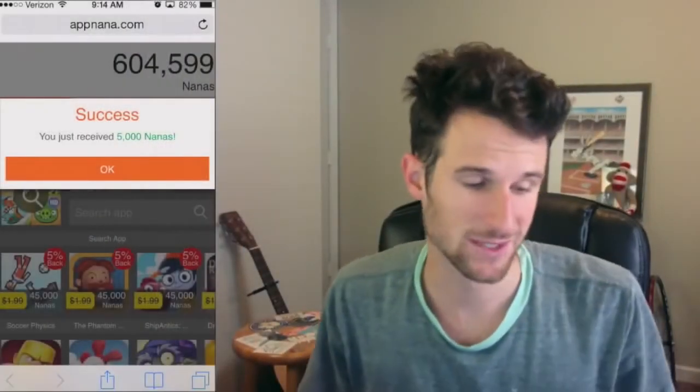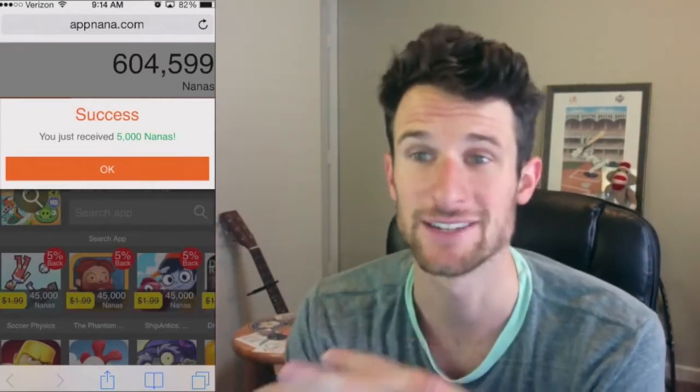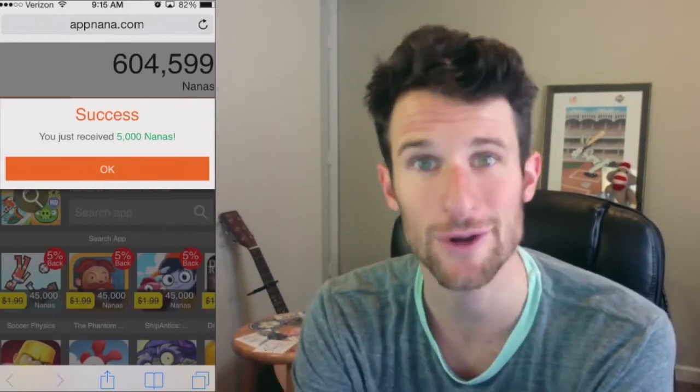Hey, what's up guys? Welcome back once again. I wanted to post a quick video for y'all today on one thing that I do to help get gems. I use the app AppNana. I'm sure that many of y'all have heard of it.